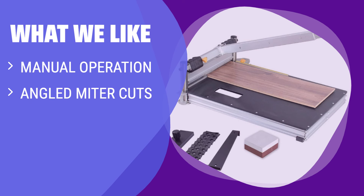What we like: The EAB Tool laminate floor cutter performs angled miter cuts manually without the need for power cords. If you prefer a cleaner, cordless option for laminate flooring, this tool is perfect for you.